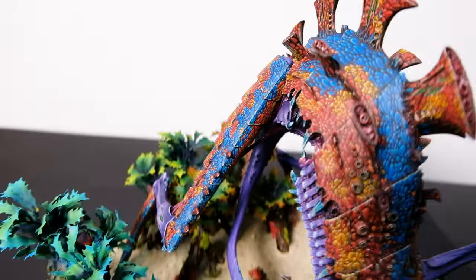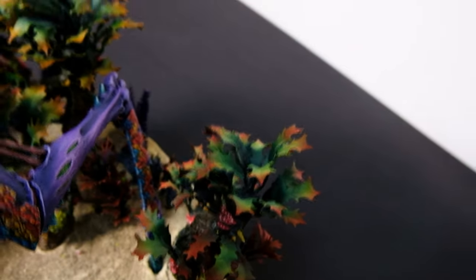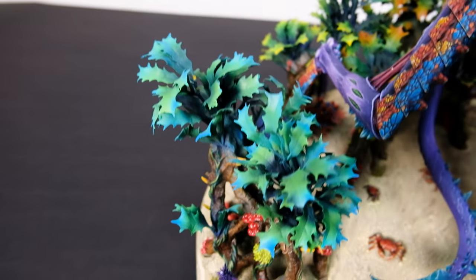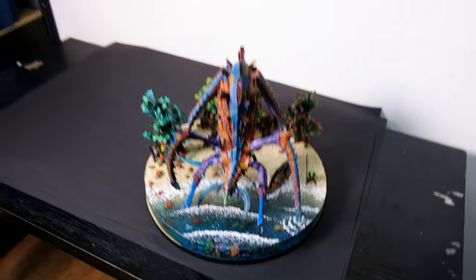I'm really proud of this commission — it's one of the prettiest we've had in the last few months. Okay guys, tell us what you think about this commission and see you next time, bye!